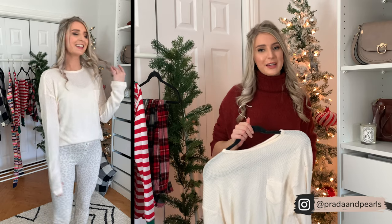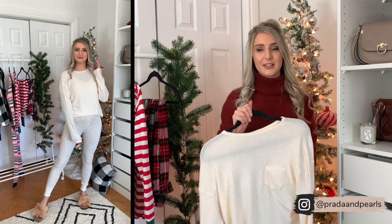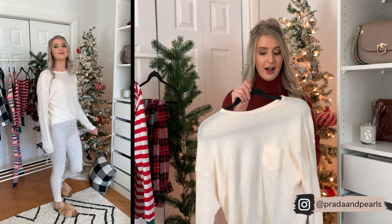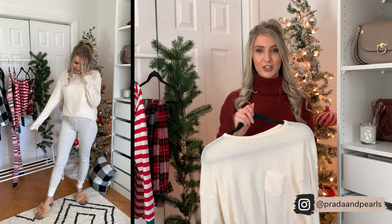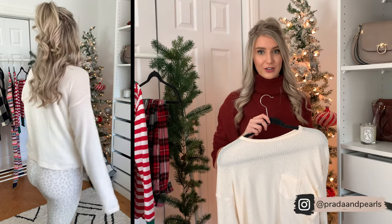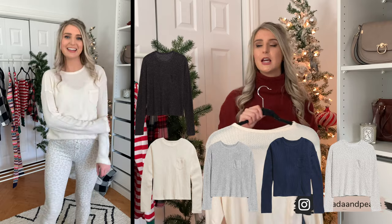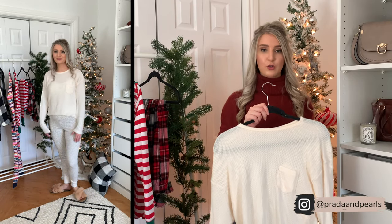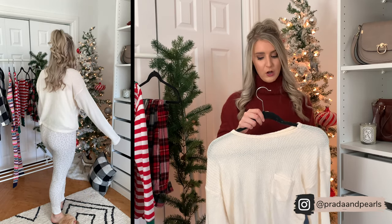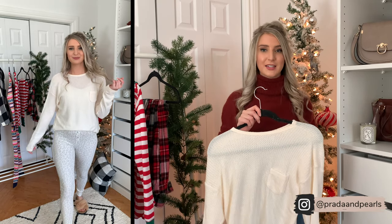Even though the pants were a bit of a fail, this Henley top is not — it is so soft. It's literally like butter soft, probably the softest thing in this entire haul. I cannot recommend it enough, especially if you just want a really good loungewear shirt. It actually comes in a bunch of other colors, so if you're not looking for a cream Henley there are plenty of options on the website. It pairs awesome with pajama pants, but you could also wear this casually out running errands or lounging around the house. It's a great closet basic.